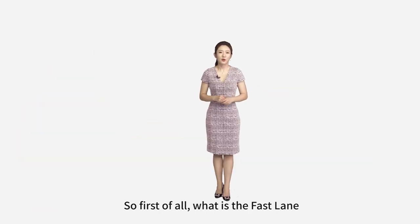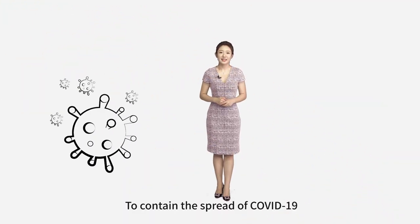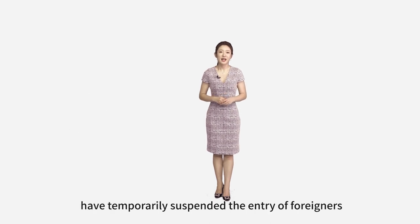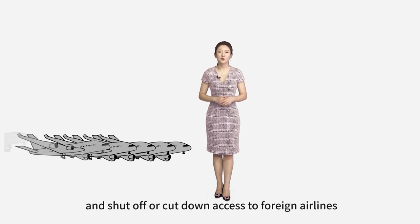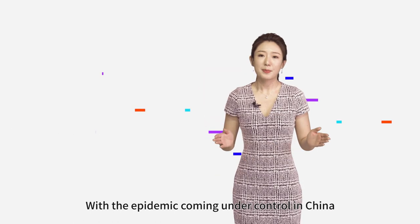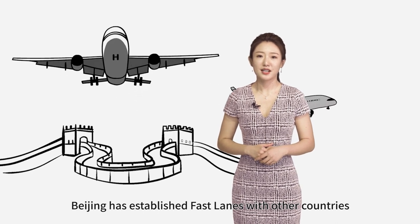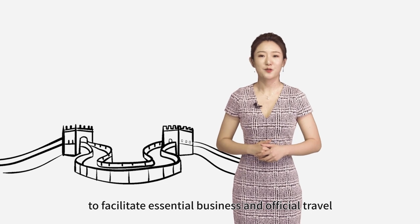So first of all, what is fastlane? To contain the spread of COVID-19, China and many other countries have temporarily suspended the entry of foreigners and shut off or kept down access to foreign airlines. With the epidemic coming under control in China, Beijing has established fastlanes with other countries to facilitate essential business and official travel.